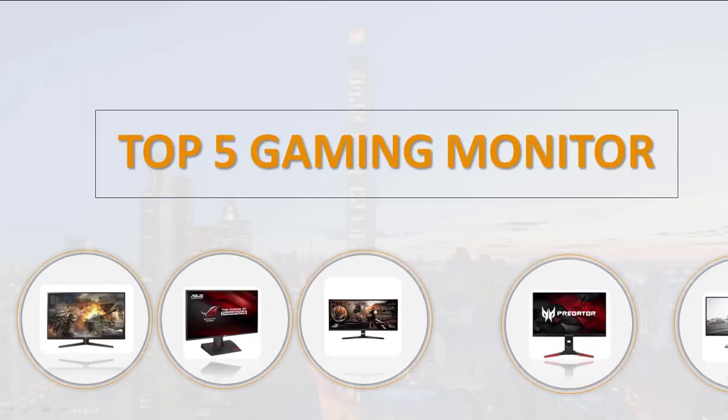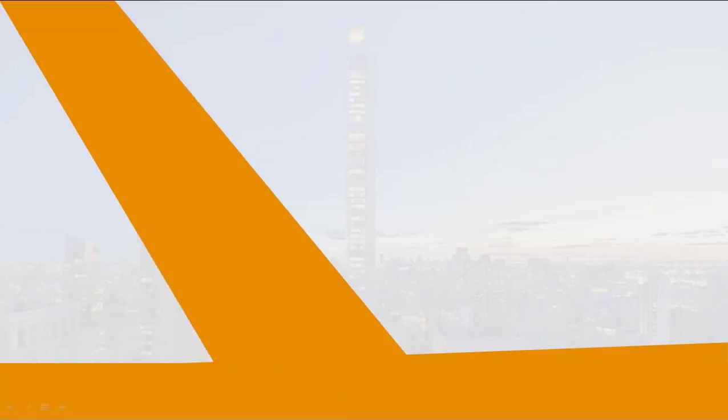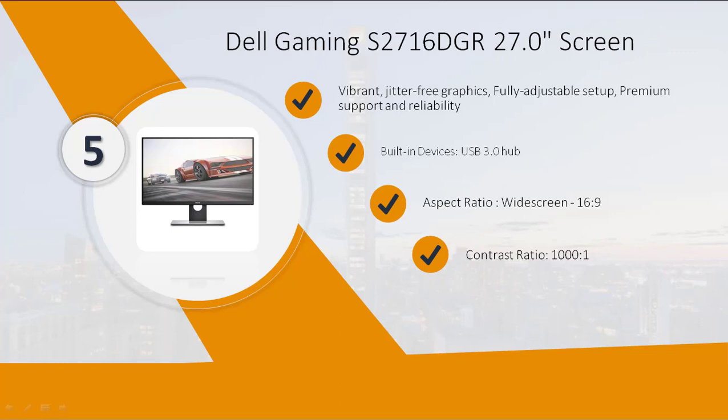Top 5 gaming monitors. Number 5: Dell Gaming S2716DGR 27-inch. Vibrant jitter-free graphics, fully adjustable setup, premium support and reliability, built-in USB 3.0 hub. Aspect ratio widescreen 16:9, contrast ratio 1000:1, input connectors HDMI and DisplayPort. Please check out the description for details and updated prices.